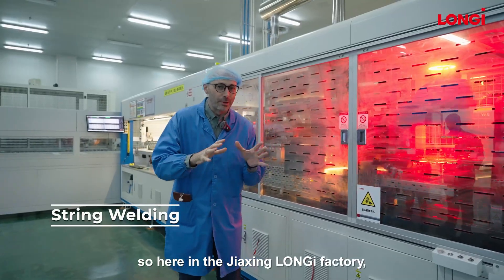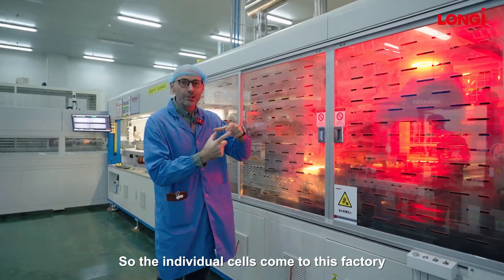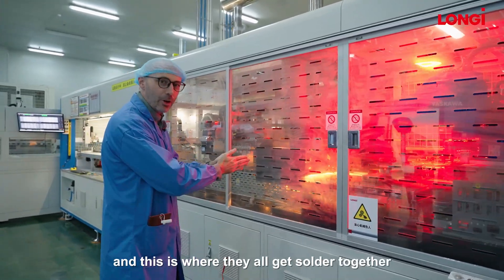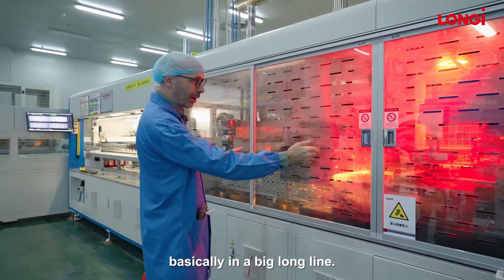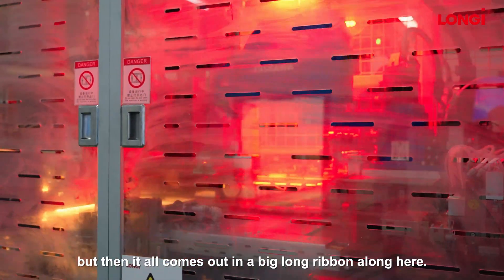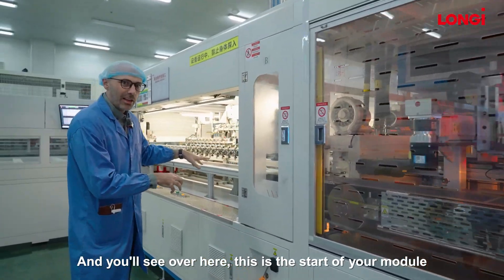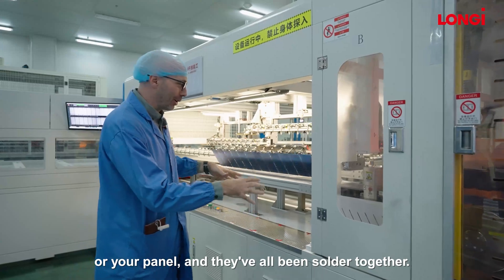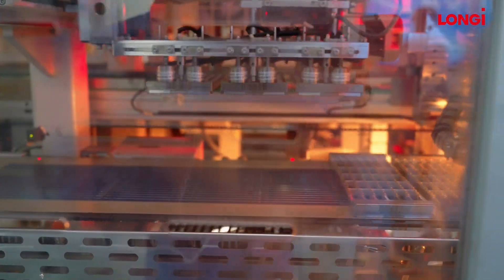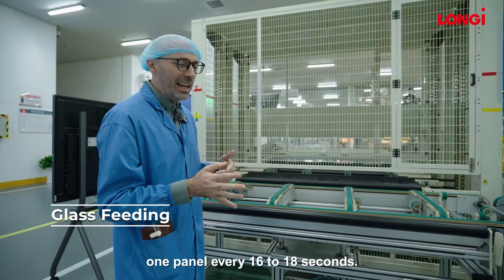Here in the Jiaxing Longi factory, we're at the very first step of the process. The individual cells come to this factory from their other factory in Xi'an, and this is where they all get soldered together in a big long line. This machine is working so quickly, and it all comes out in a big long ribbon along here. Over here is the start of your module or panel — they've all been soldered together. The factory produces something like one panel every 16 to 18 seconds.